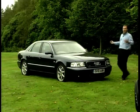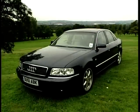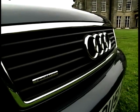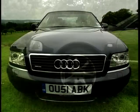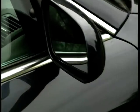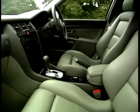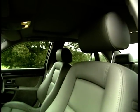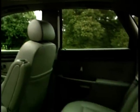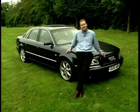The Audi A8, on the other hand, may be the answer for those looking for a more classical shape. It's certainly one of the cleanest-looking execs on the market — the all-aluminium body is smooth and curvaceous, understated rather than overstated. And though the shape has been around for a few years, there's plenty that's high-tech about the A8. That all-aluminium body saves weight, it's the only car in this class with four-wheel drive, and power-wise we have a 310 brake horsepower V8 that'll get you to 60 in under seven seconds. It's also the cheapest of our three cars, weighing in at just under 50 grand.